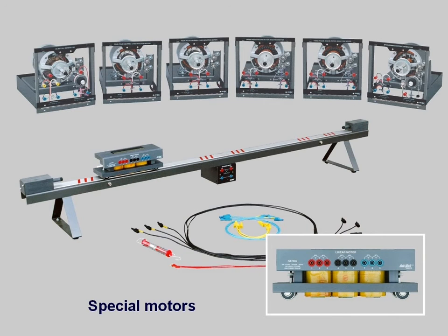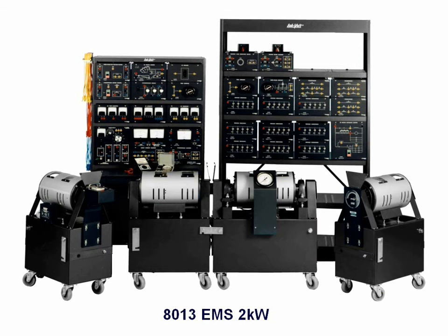LabVolt manufactures 18 different quarter horsepower machines, many of which are simply not available anywhere else at that power level. The 8001 system is also available in a 2 kilowatt configuration.